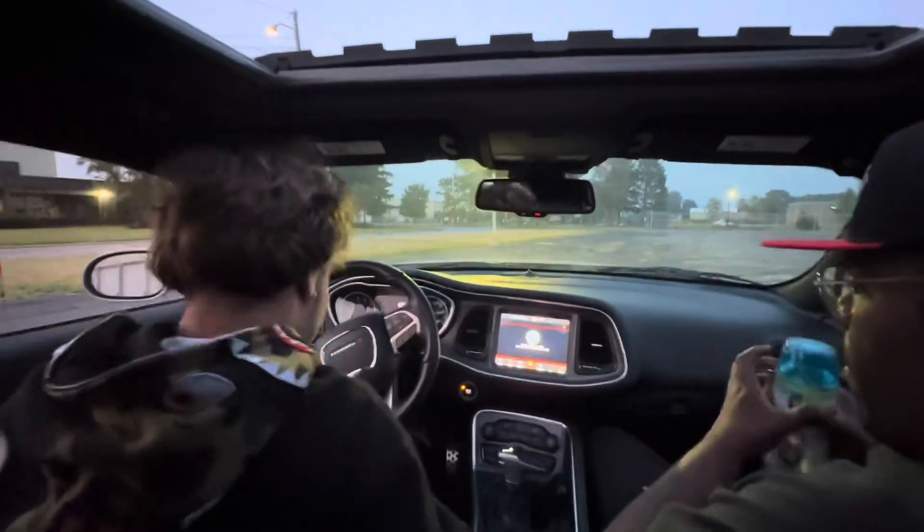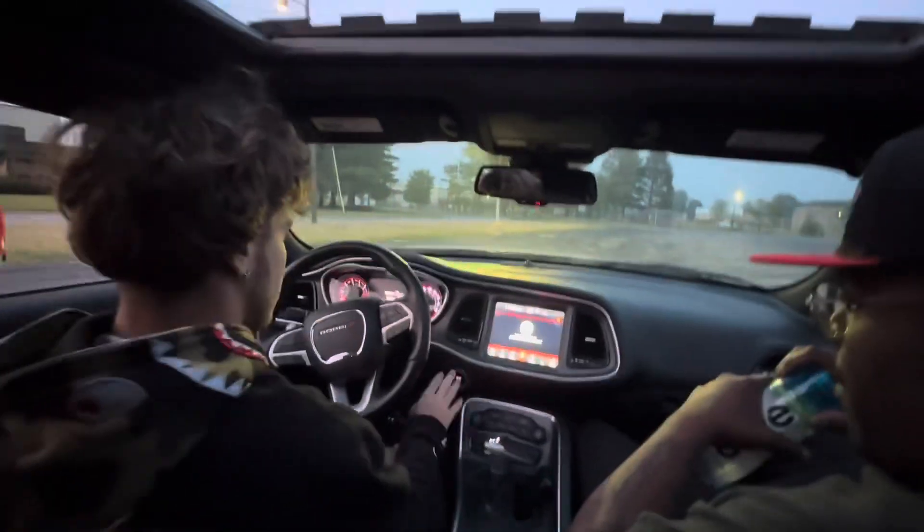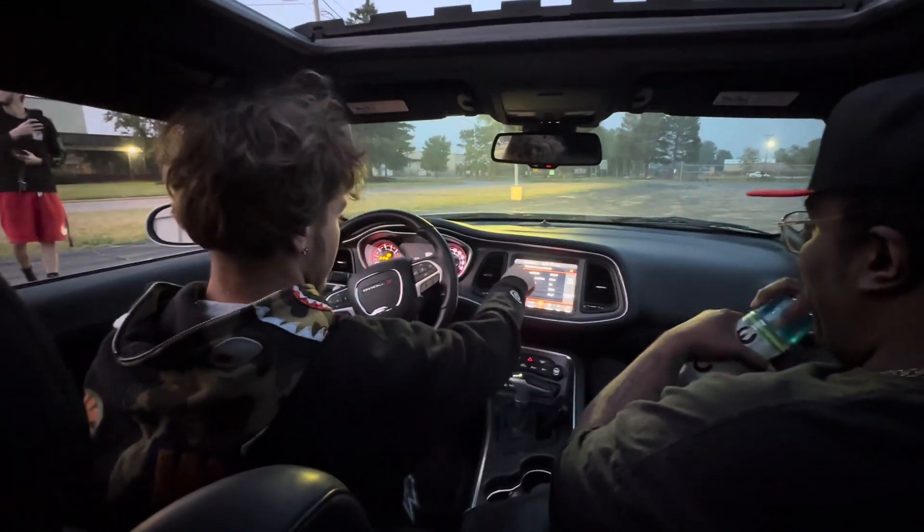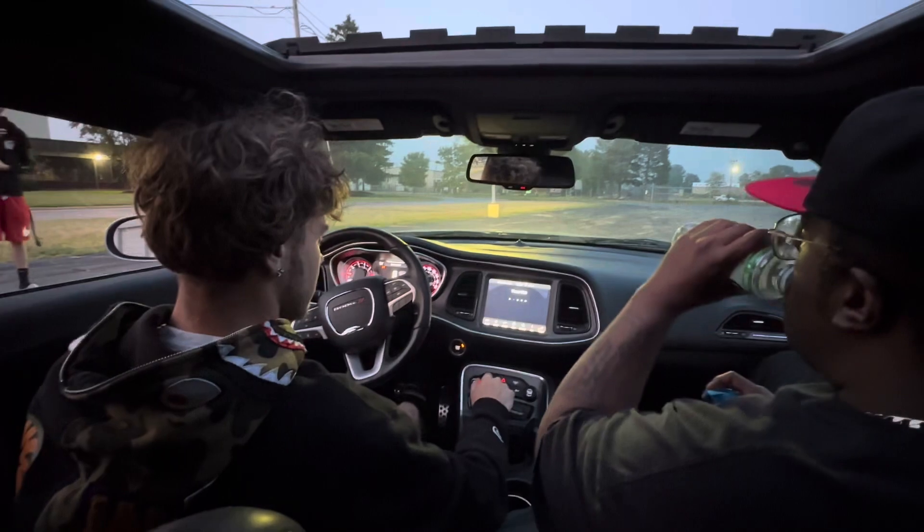We got to start over. Watch this. 392 driving lessons. Watch this.